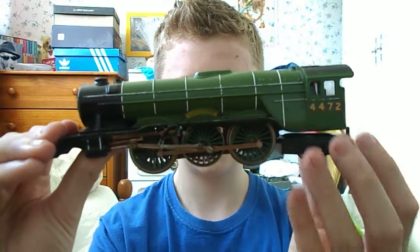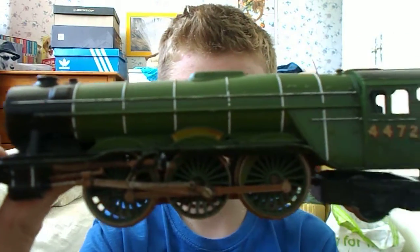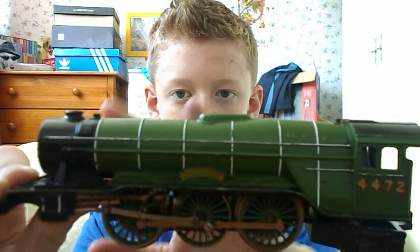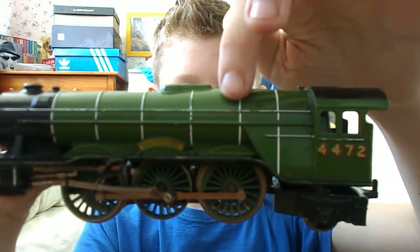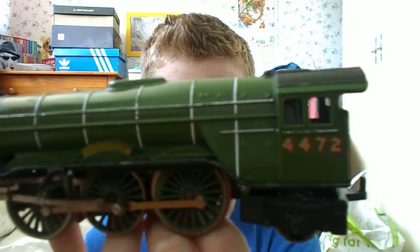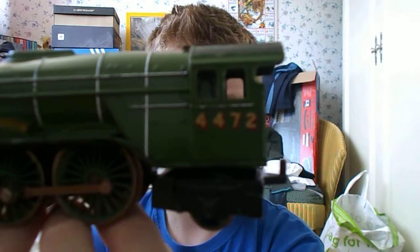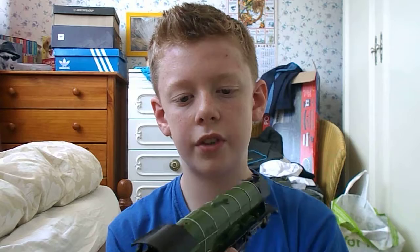As you can see the nameplate there — it's very hard to read, but it does say Flying Scotsman. The livery is really nice; I do love this apple green with the white stripes on it as well. It's very good. The lettering on the cab I think has been printed on — that's very nice as well: 4472.